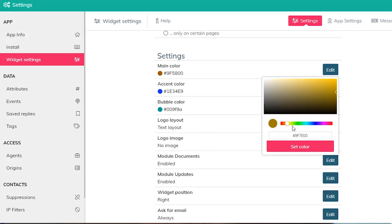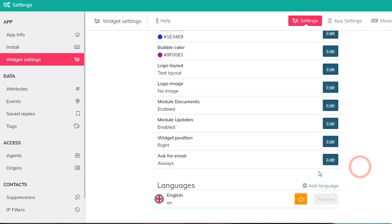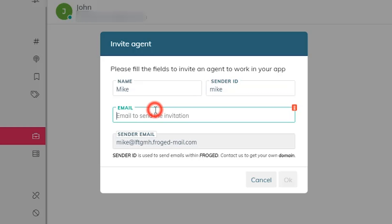Then over in the Widget Settings tab, Frogged lets you customize your colors, widget location, and more. Finally, invite agents to the platform and you're ready to help your guests in the live chat.